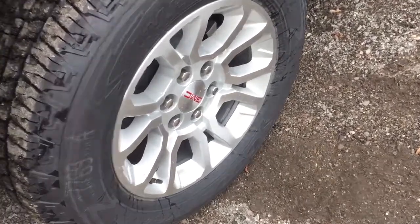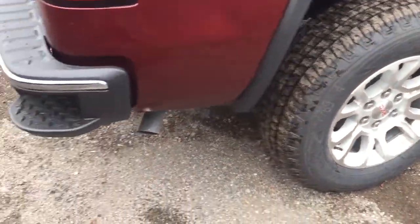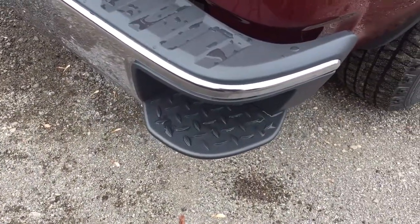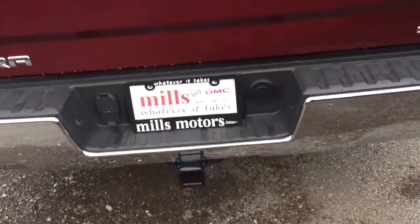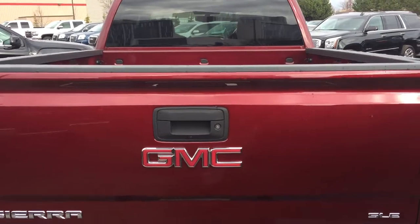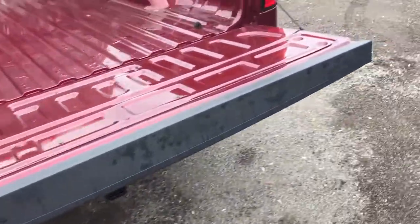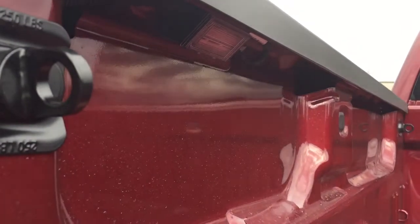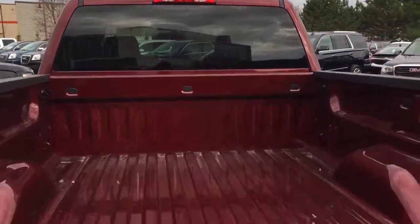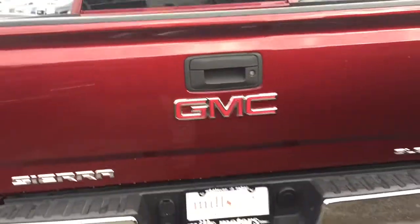18 inch aluminum wheels with wheel locks included, and you also have these Goodyear all-terrain tires. Working towards the back, there's a corner assist step to help you get in and out of the bed of the truck. We do have hookups here for a trailer hitch and trailer package, all ready to go. You have a locking tailgate — it's an easy lift and lower, so one little tug on the handle and that tailgate comes down nice and smoothly. Cargo hook tie-downs are located throughout, and there's LED lighting in the box of the truck.